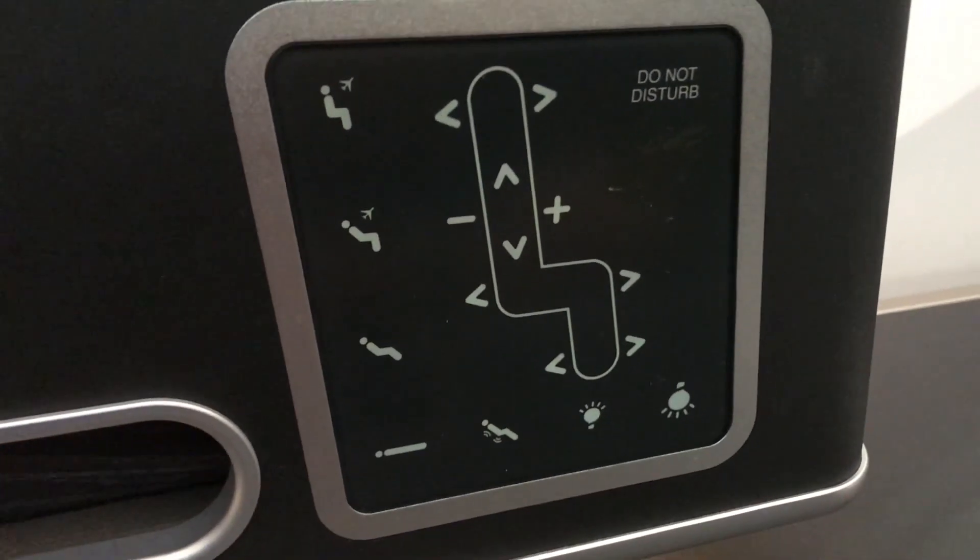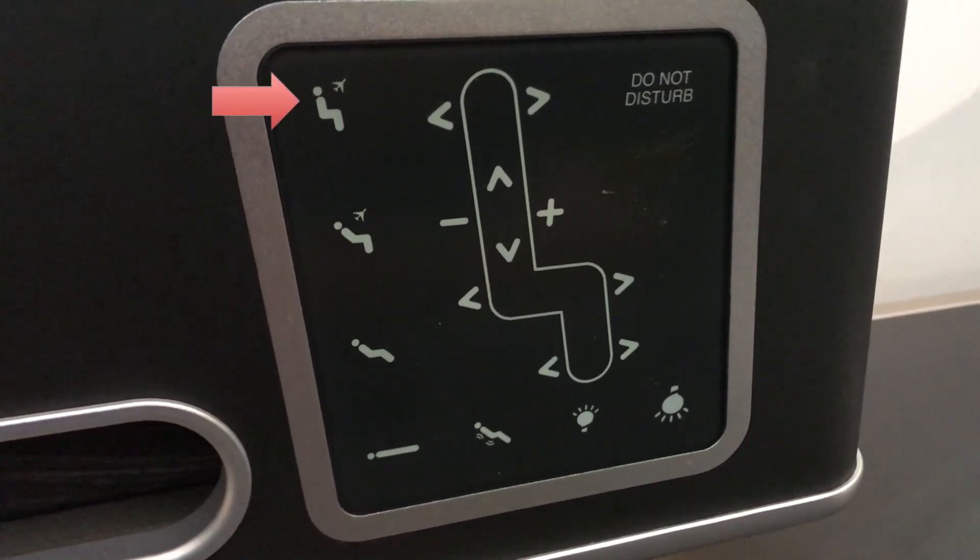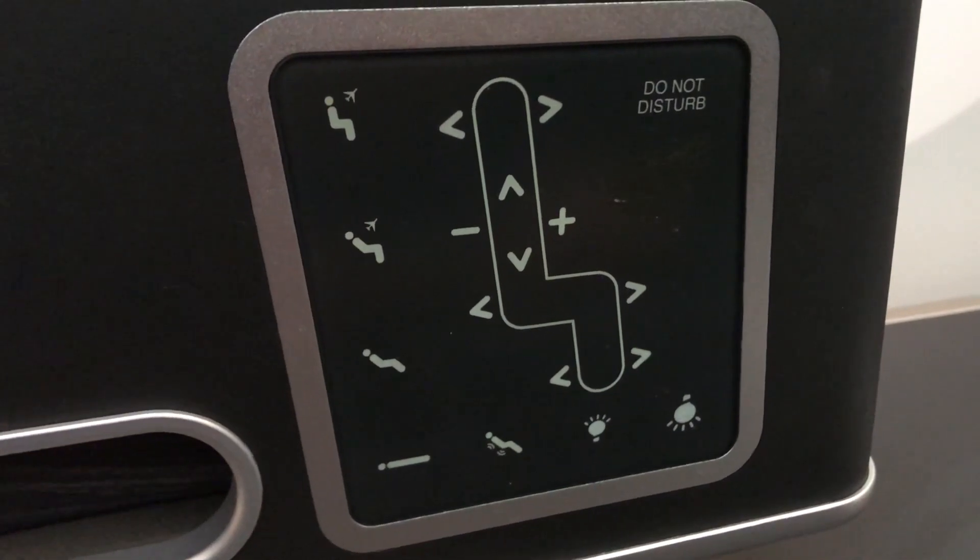Here are the seat controls — this is how you control your seat. There are two settings for takeoff: straight upright and also a pre-reclined position.